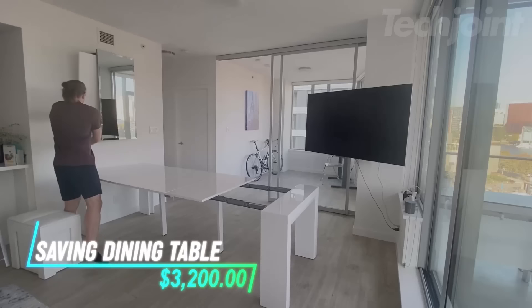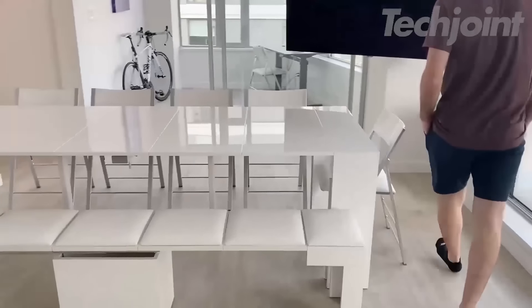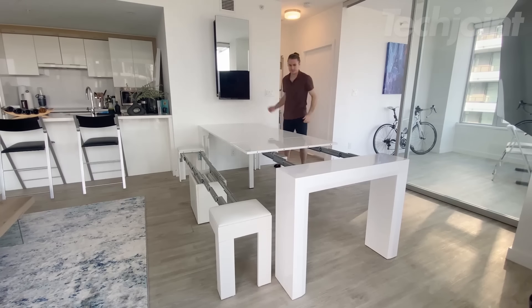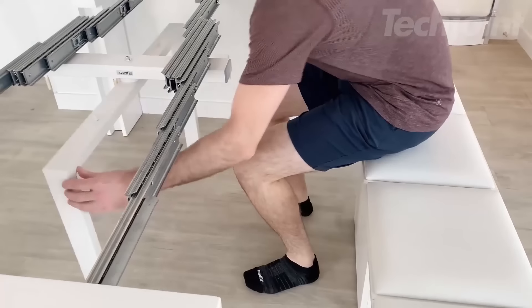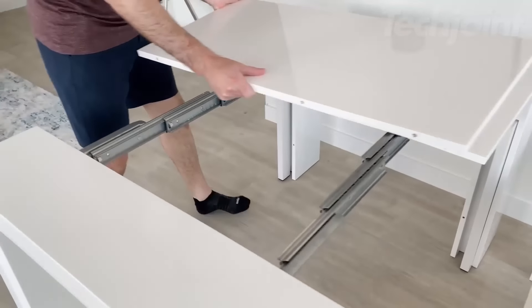Transform your dining experience with the ultimate space-saving table set — a stunning combination of the transforming table, an extending bench, and four folding chairs. Designed for versatility, this set effortlessly expands to accommodate guests with magnetic extensions and a rotating support bar for comfort. With no assembly required, enjoy the sleek, glossy finish and exceptional strength holding over 800 pounds.